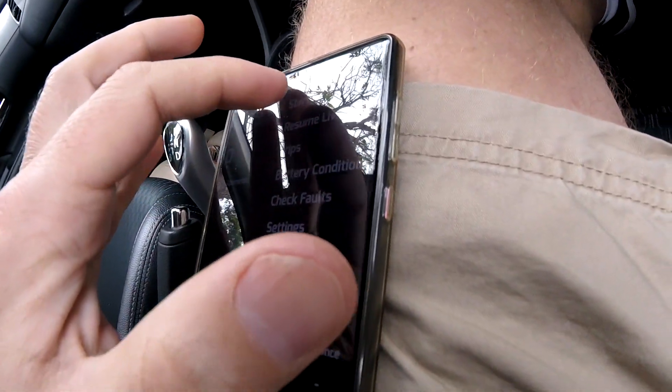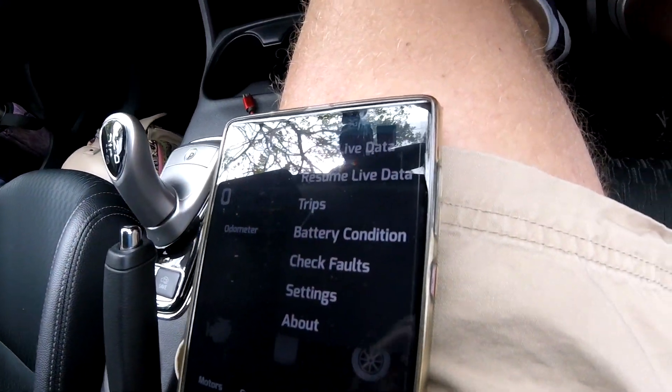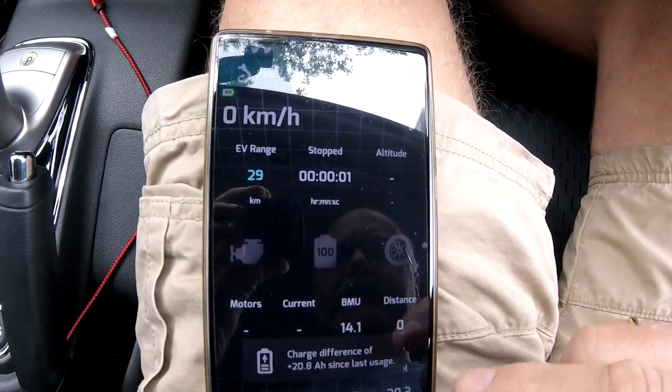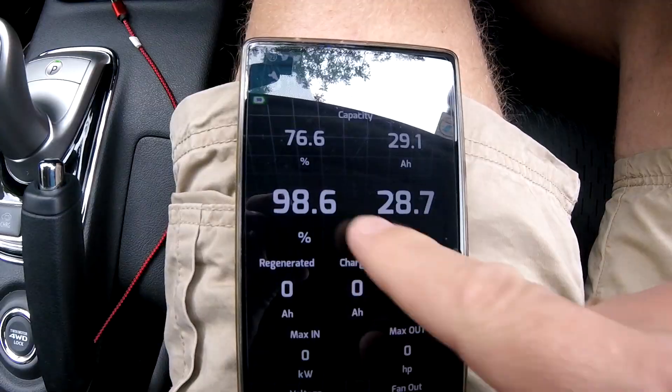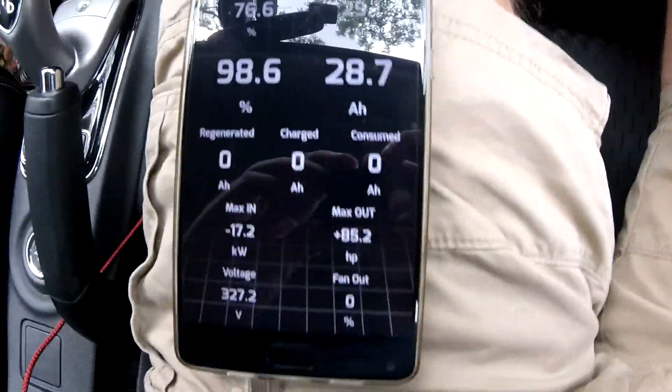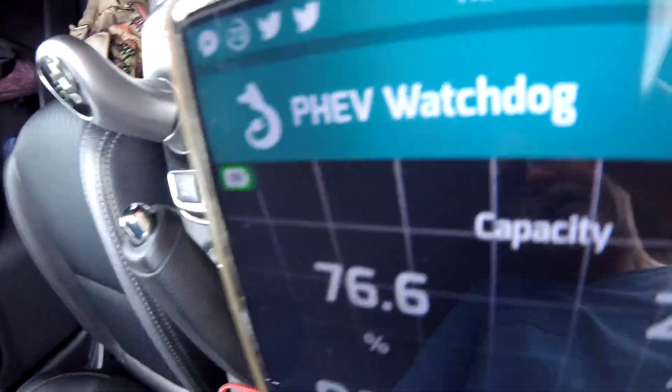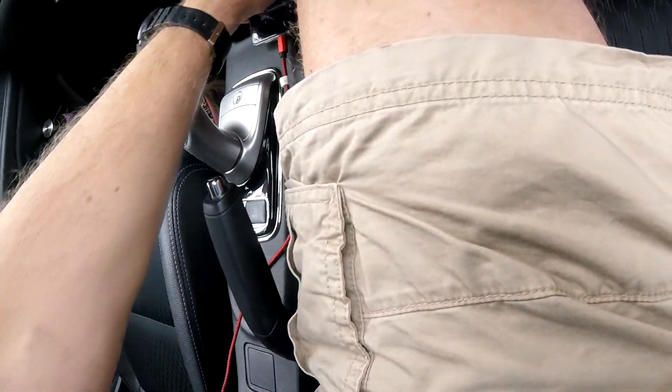Starting live data on our way back home — charge is complete and we are starting with 98.6 percent. State of health is unchanged so far, but I'm expecting it to drop again at least tomorrow morning.